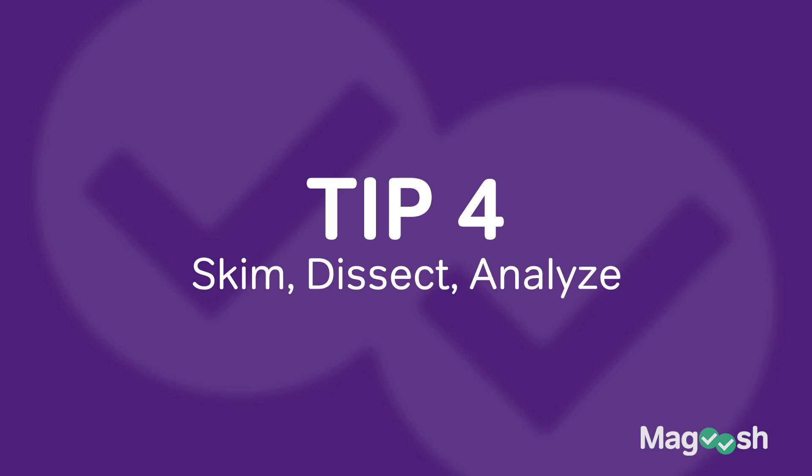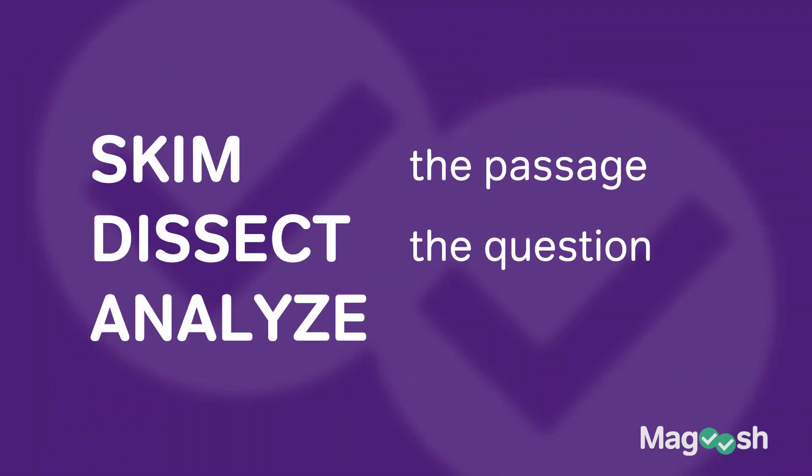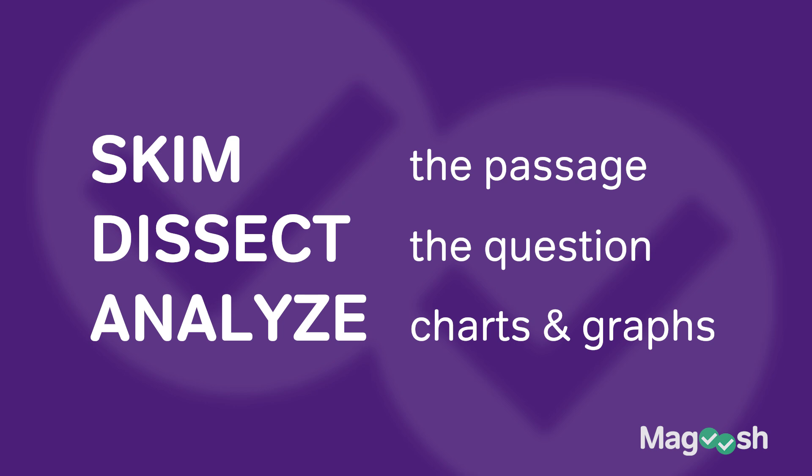Tip number four: skim, dissect, analyze. What I mean is you want to skim the passage — don't read it. Skim the passage, then dissect the actual question in front of you and make sense of what you're being asked. The analysis comes when you go to the figures, graphs, and charts that relate to the question. This is really important because a lot of students spend too much time reading the passage, run out of time, and aren't reading the question itself closely enough. Skim the passage, dissect the question, and analyze any graphs, charts, or diagrams.